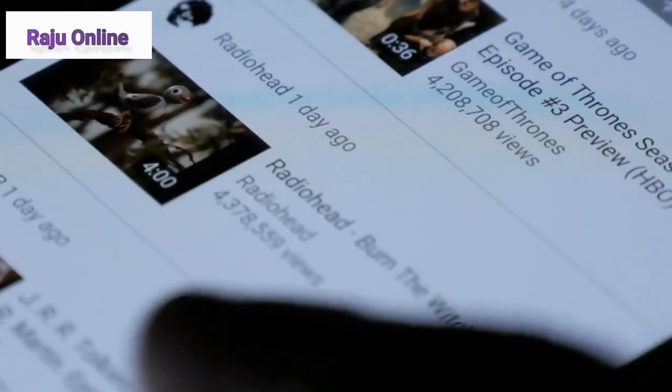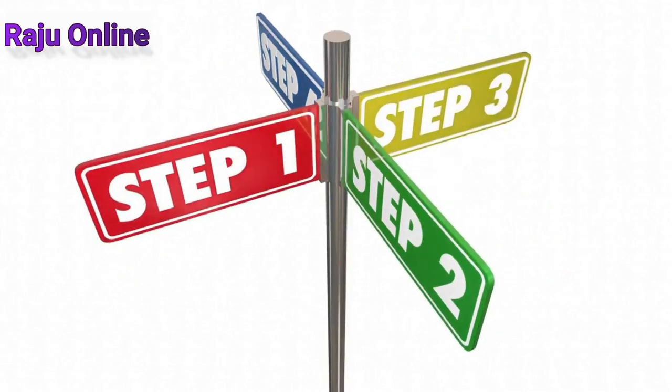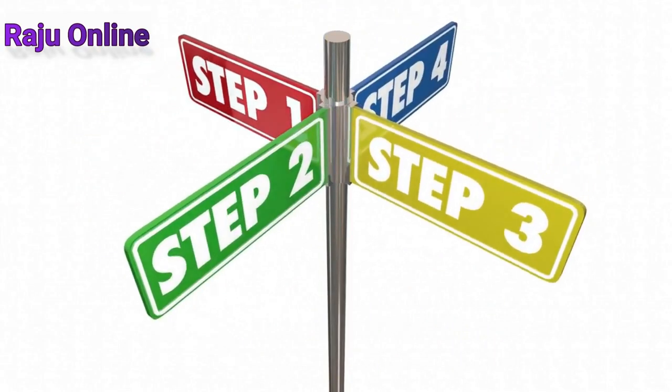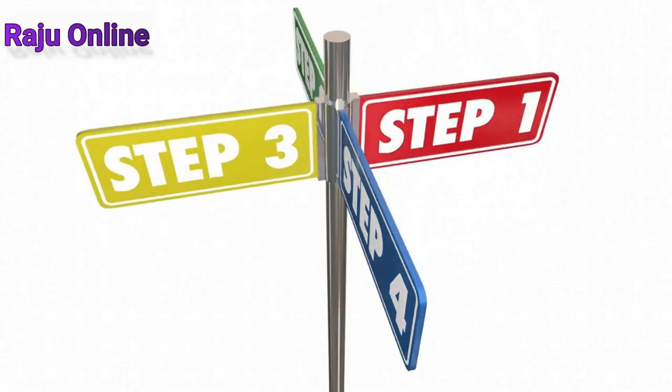In today's video, I'll demonstrate how creating AI-generated videos utilizing ChatGPT may make you daily rewards from Amazon. I'll walk you through the whole procedure step-by-step and provide you helpful advice to help you get results more quickly.